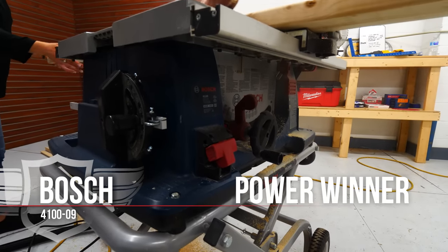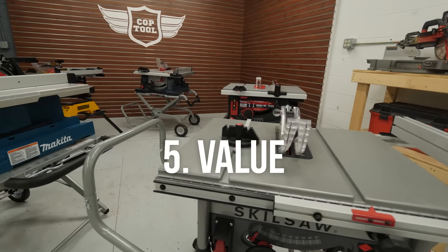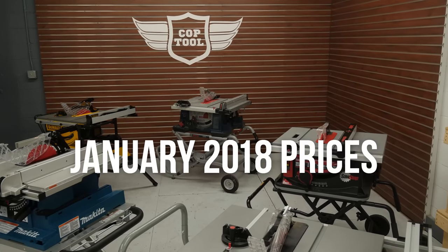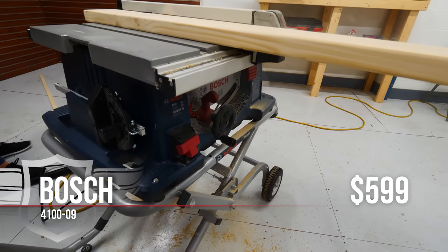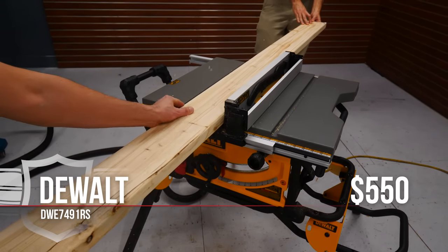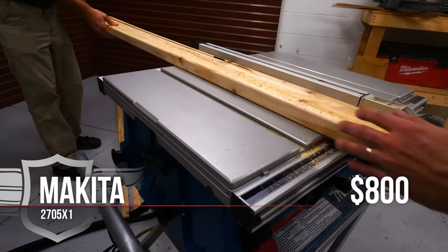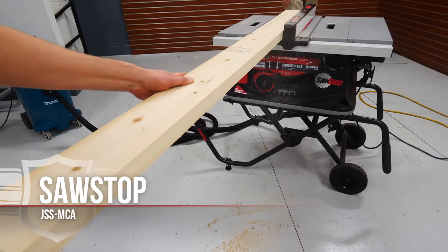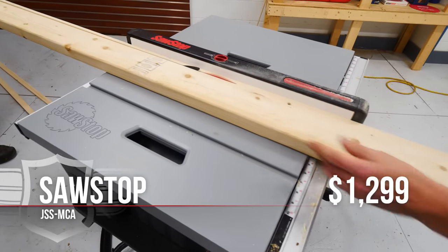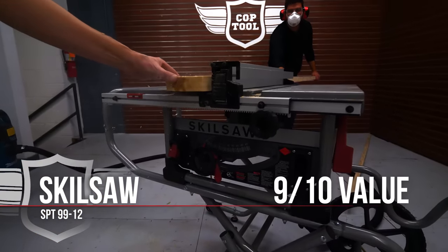The last category is value. The price point for these saws varies, with the clear outlier being the SawStop due to its advanced blade-stopping technology. Prices are from January 2018: the Bosch sells for around $599 — 8 out of 10 for value. The DeWalt goes for around $550 — also an 8 out of 10. The Makita sells for mostly around $800 — 7 out of 10. The SawStop goes for $1,299, anywhere from $500 to $800 more than the competition — 6 out of 10. The Skillsaw goes for $499 — gets a 9 out of 10 and takes this category.